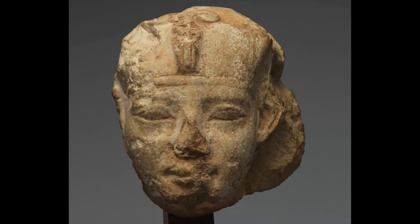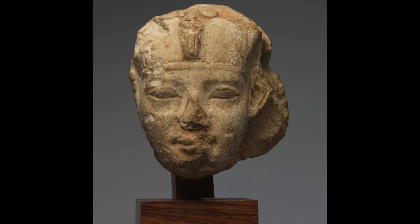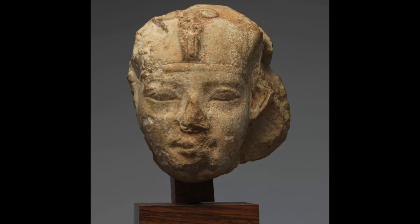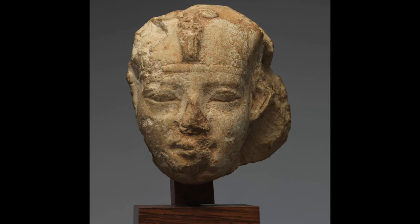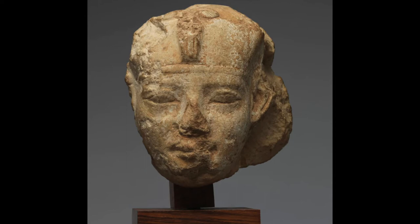Amenemhet III's reign was the high point of the Middle Kingdom, and in fact probably the high point of Egypt in general. This king's representations are considered by many Egyptologists to be the best of ancient Egyptian sculpture. It's situated between the severe realism of sculpture in the Old Kingdom and the opulent, manneristic sculpture of the New Kingdom. So highly valued by the ancient Egyptians was this style that it was constantly copied by later pharaohs.